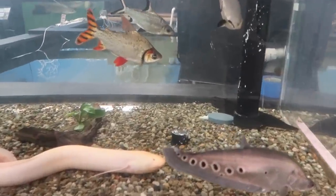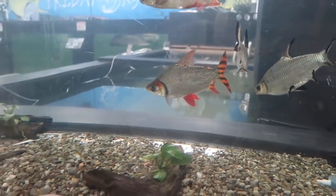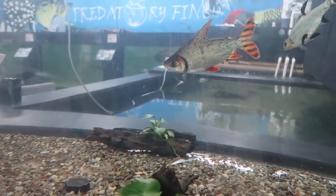Look at this flag tail — that thing is insane. Look how big it is — almost eight to ten inches, about eight to nine inches. It's awesome. I used to have one and I'm definitely going to get one of these again in the future.